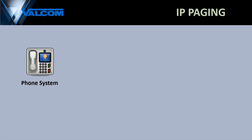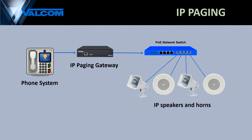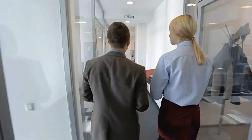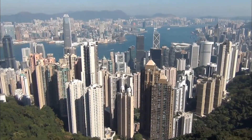Valcom is also leading the way in modern IP-based paging solutions. Just like our analog systems, our IP paging systems easily integrate with your existing telephone system. A Valcom IP gateway processes a voice page from your phone system and sends it anywhere you'd like on your network that Valcom IP speakers and horns are connected. This can be anywhere within your organization, whether it's down the hall, around the block, or across the globe.